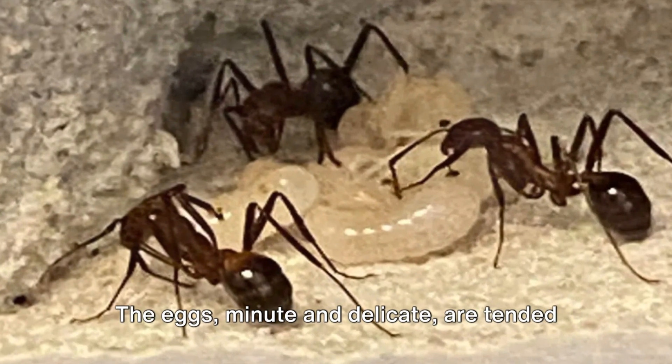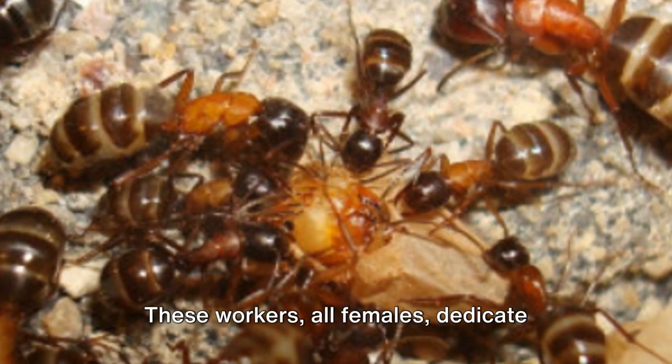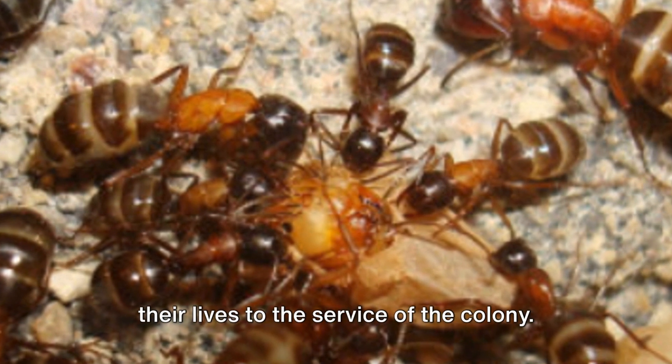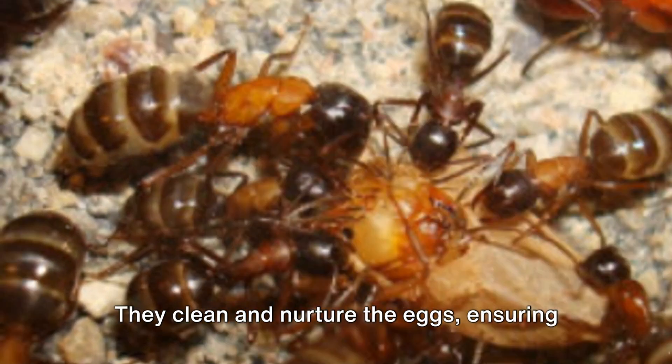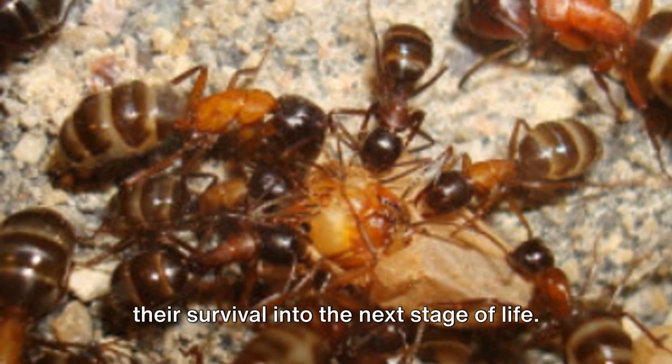The eggs, minute and delicate, are tended to with utmost care by the worker ants. These workers, all females, dedicate their lives to the service of the colony. They clean and nurture the eggs, ensuring their survival into the next stage of life.